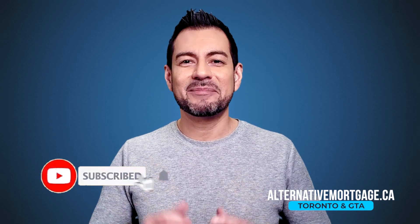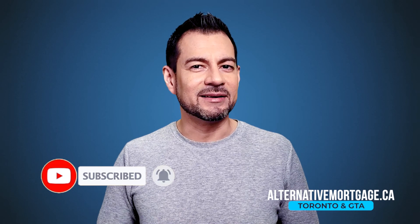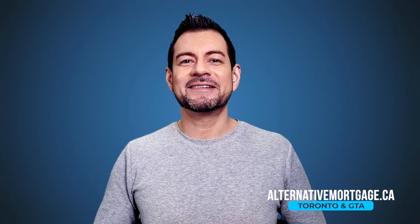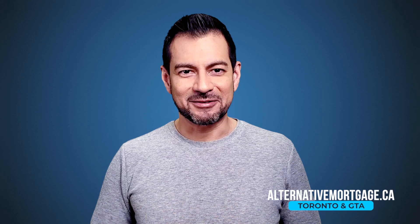Have any questions? Then please drop a comment below. Navigating all these mortgage rules can be complicated, but I'm here to help. Book your free discovery call and we'll figure it out together. Contact details are in the description below. Thank you for watching, don't forget to subscribe, have a great day and I'll see you next time.